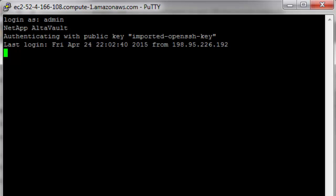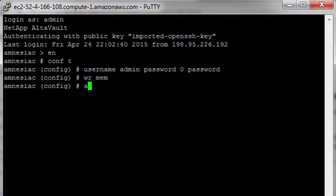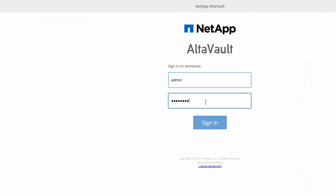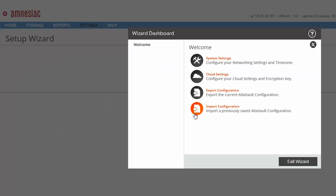When you log in for the first time as an admin user, you'll note that the AltaVault appliance does not prompt for a password. You'll need to configure this first using the commands shown here. We'll also take a minute to configure the data cache volume, which we can perform using the command AWS SetupDataPartition. Once these two actions are done, we'll then be able to use the AltaVault console to configure other aspects of the appliance, such as the cloud provider, like Amazon S3 or Glacier, and the SIFShare or NFS mounts. Alternatively, you can import the configuration from an existing AltaVault using the Setup Wizard, if you'd rather use the AltaVault for DR purposes instead.